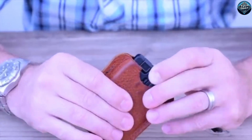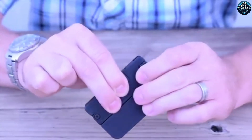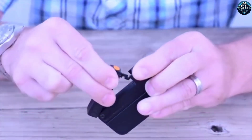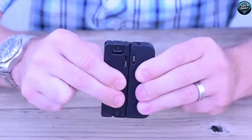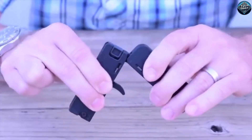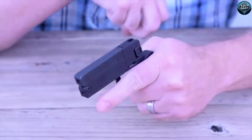Meet the Trailblazer LifeCard, a revolutionary self-defense gadget that fits right in your wallet. At just 2.16 inches thick and weighing only 7 ounces, this compact card unfolds into a fully functional pistol. With a single-shot capacity, it's designed for personal protection and easy concealment. Made from durable stainless steel, the LifeCard features a .22LR caliber and includes a manual safety to prevent accidental discharge.